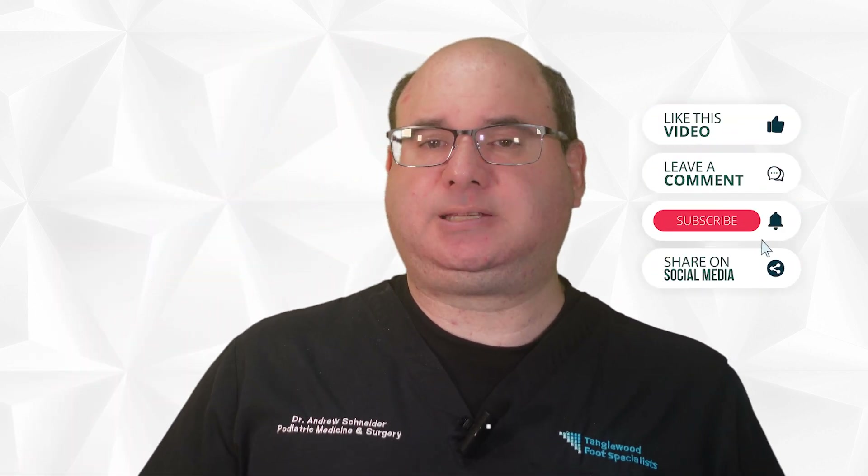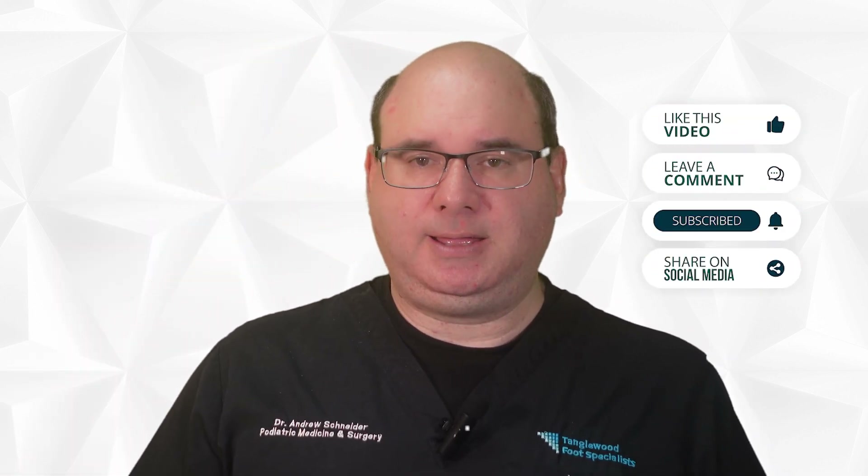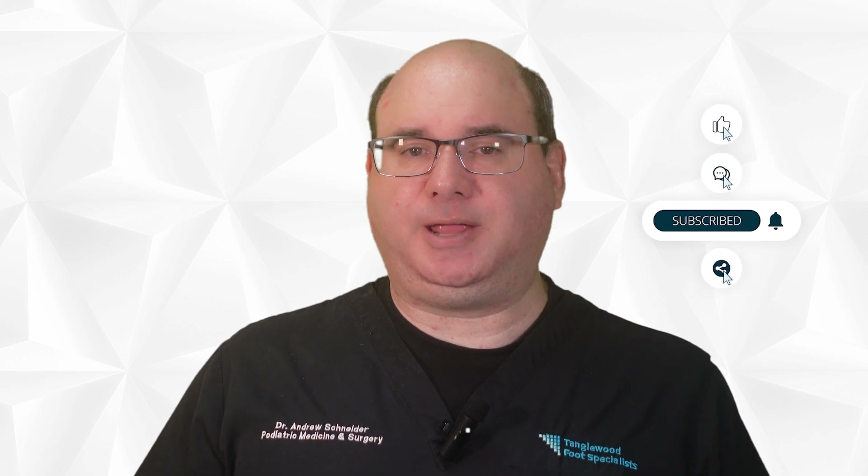Also, let others know about these videos. Please like, comment, hit the subscribe button, and share on social media. This will help others find the information they need.